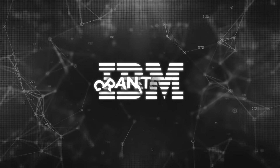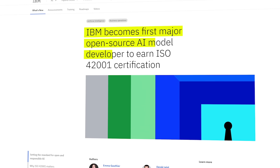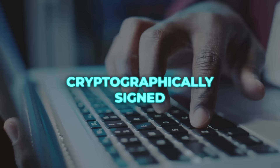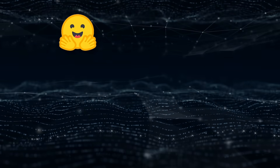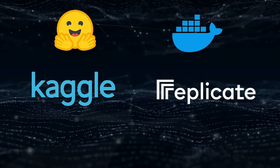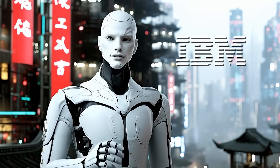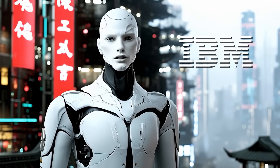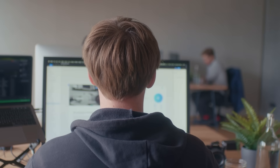On top of that, IBM is stressing trust. Granite 4.0 is the first open model family with official ISO certification for AI management, and every release is cryptographically signed. Access is wide too — you can grab them on Hugging Face, Kaggle, Docker Hub, Replicate, Watsonx.ai, and plenty more. Overall, IBM has delivered a lean but powerful set of models that cut memory costs massively while still keeping performance high — exactly what enterprises want.